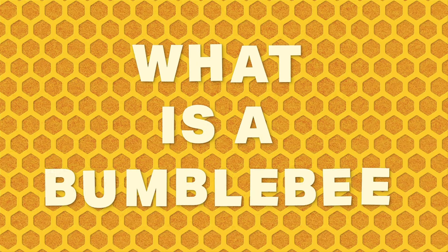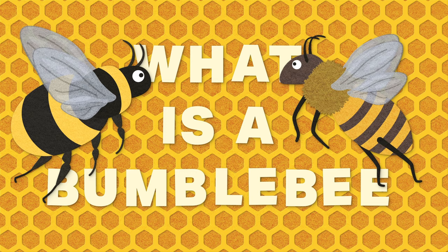Welcome! Today we're answering the question: what is a bumblebee and how is it different from a honeybee? It's a bumblebee versus honeybee showdown. When you think of a bee, what's the first thing that comes to mind? Honey? A large hive? Beeswax?